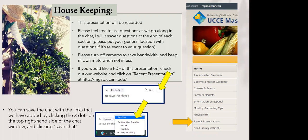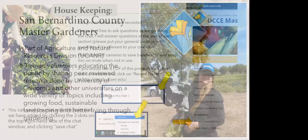You can also save the resources I'm going to drop in the chat at the end of the presentation. If you're on a laptop or desktop, click the three dots on the upper right of your chat section and save those links. If that doesn't work, you can go to the Recent Presentations section on our website.